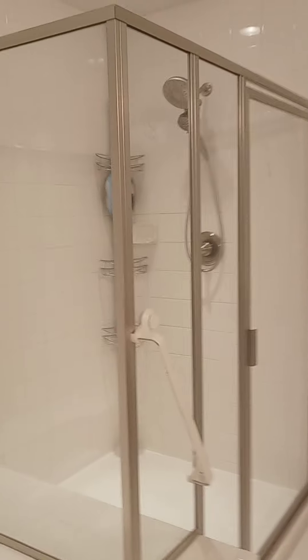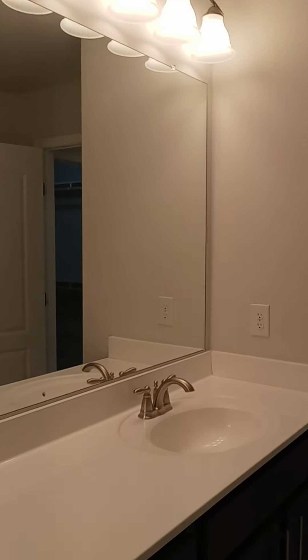Really nice tub and stand-in shower, toilet area, double vanity — very, very spacious.